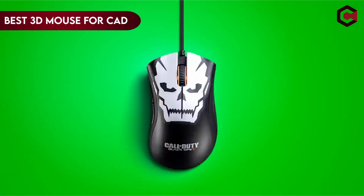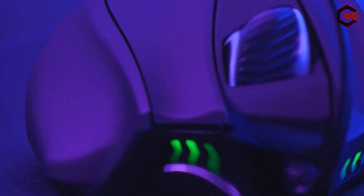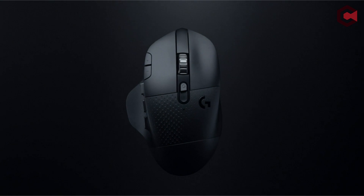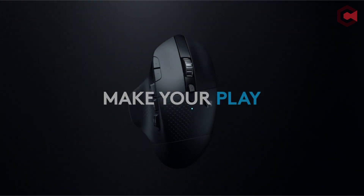The goal of seamless interaction and precise control over digital models is continuous in the dynamic realm of computer-aided design, CAD. Using the proper tools becomes essential as CAD amateurs and professionals strive for increased productivity. Introducing 3D mice, a groundbreaking input tool that will revolutionize the way we interact with and traverse CAD creations. In this video, we set out on a quest to find the top 3D mouse currently on the market.